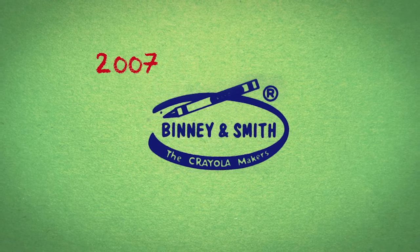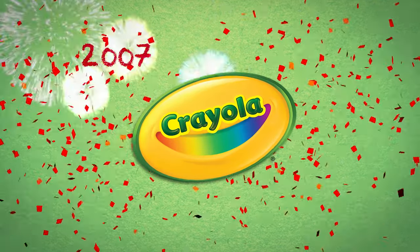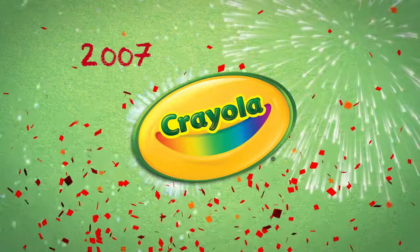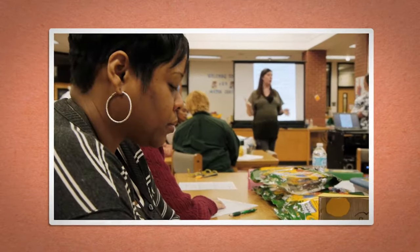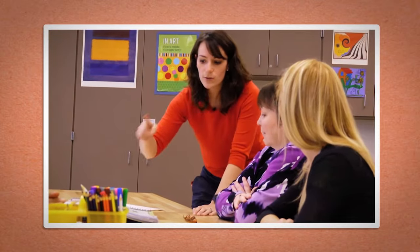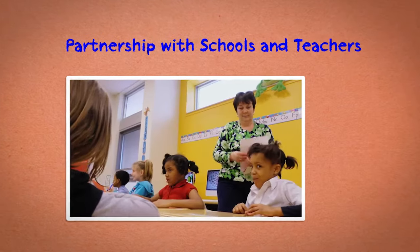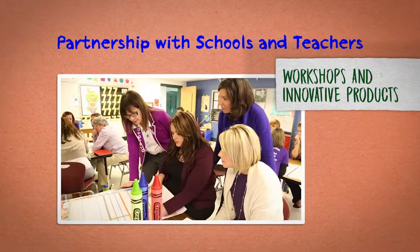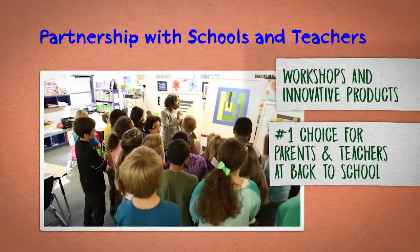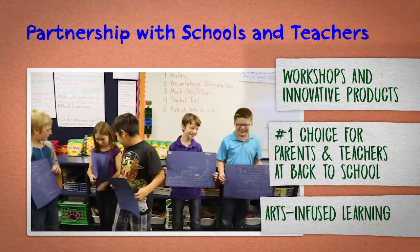As the number one brand in the industry, we are expanding our product lines around the world while ensuring kids have a healthy environment for their creative tomorrows. In 2007, we formed Crayola LLC to emphasize the power of our brand. For more than 100 years, Crayola has met the needs of parents and educators, helping them inspire kids to grow up to be creative adults. Our partnership with schools and teachers lives on, providing workshops and innovative products and promoting arts-infused learning in the classroom.